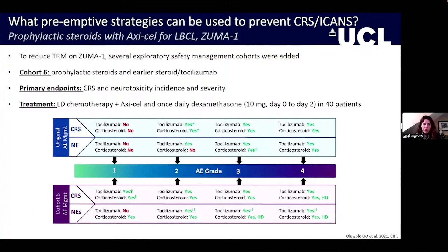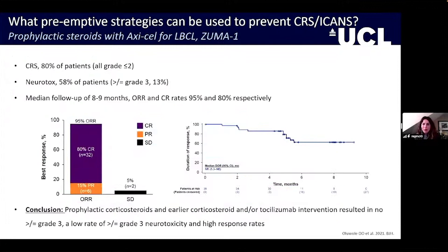Regarding prophylactic steroids, investigators in Zuma-1 identified the high incidence of grade 3 and 4 ICANS events and wanted to see whether intervention could reduce that toxicity burden. This manifested as cohort 6, where patients received prophylactic steroids and earlier intervention with steroid and tocilizumab for low-grade immunotoxicity. Specifically, patients received 10mg daily dexamethasone on days 0 to 2, alongside early grade-1 intervention with tocilizumab and further steroids.